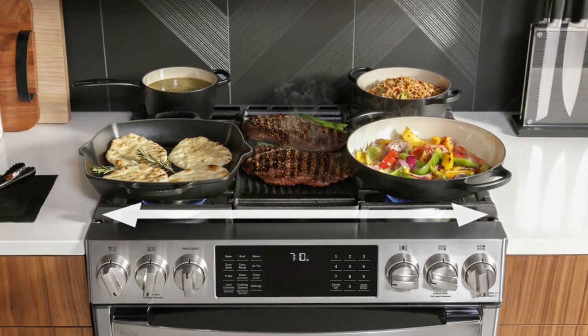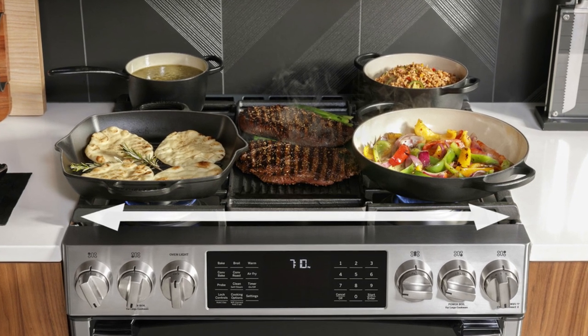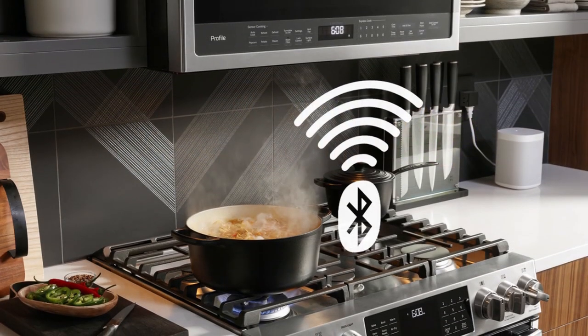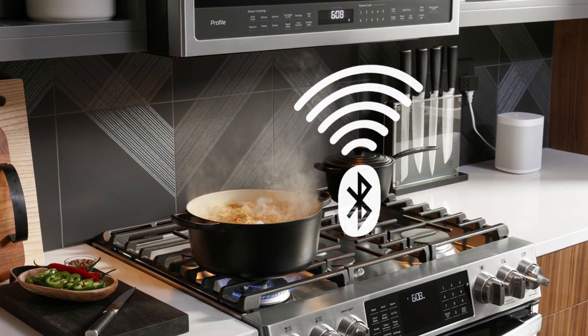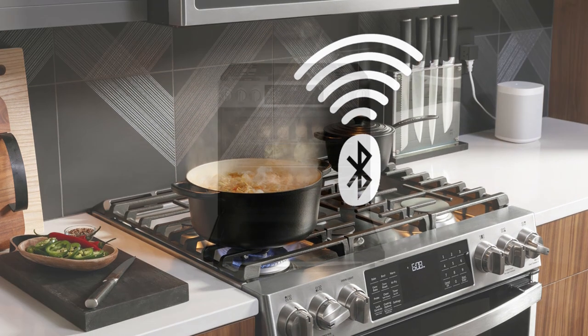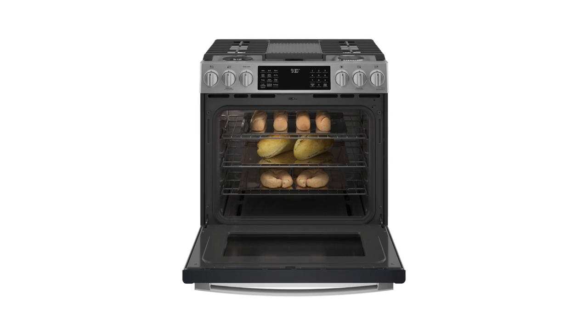GE Consumer and Industrial spans the globe as the industry leader in major appliances, lighting, and integrated industrial equipment systems and services. They provide solutions for commercial, industrial, and residential use in more than 100 countries using innovative technologies. Rest assured, you're buying a quality appliance that'll serve you for years.